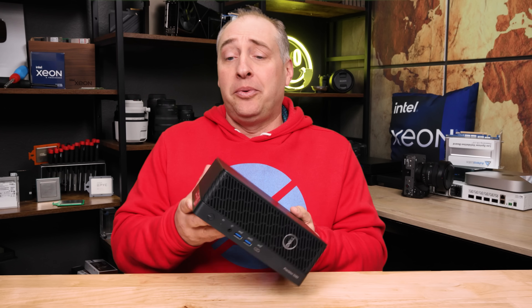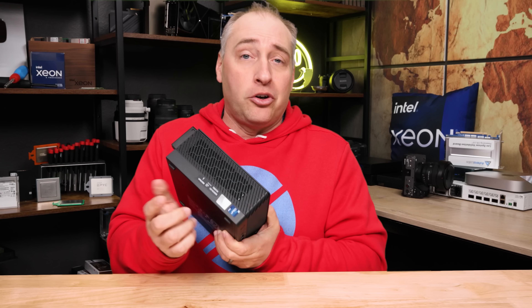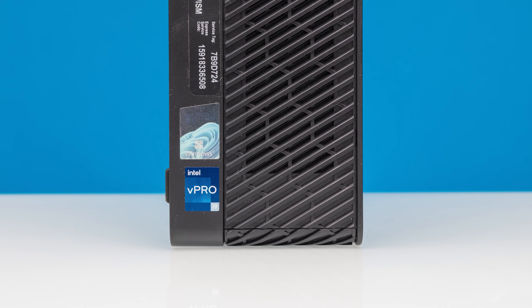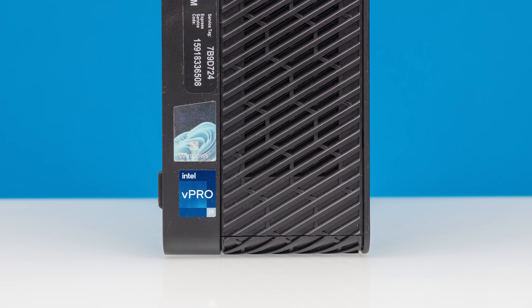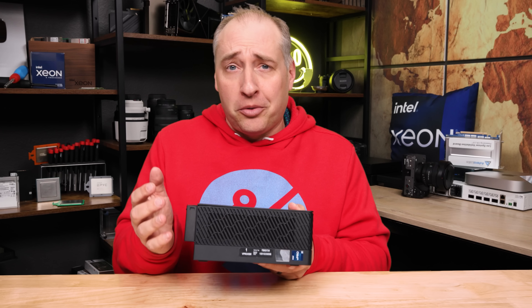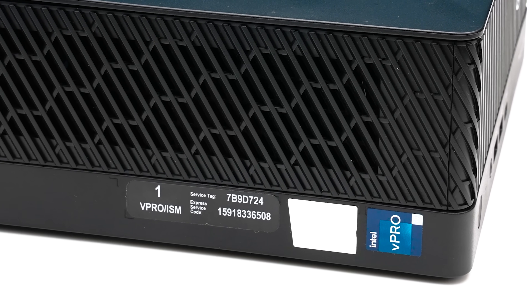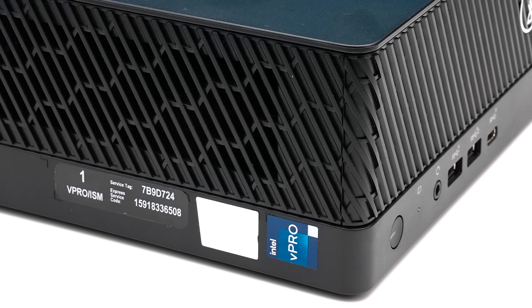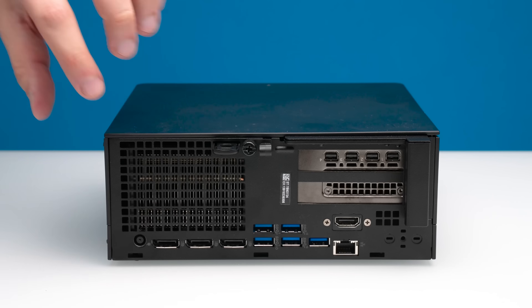On the sides, of course we get vents. One thing I want to point out — especially if you're going to buy this later on when it's less expensive — is that we have a vPro sticker here. vPro is important because that's what gives us out-of-band management and remote manageability. If you have a large enterprise and want to remotely manage systems that's useful, but also if you just have a single system and want something better than nothing, vPro provides that.